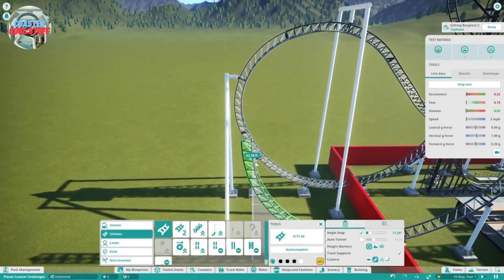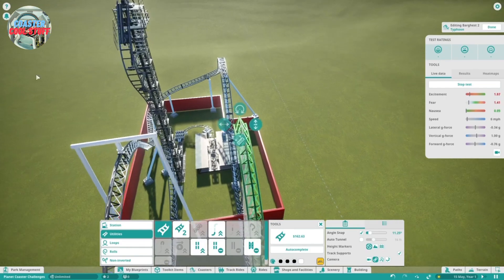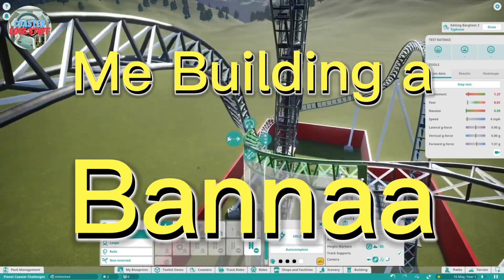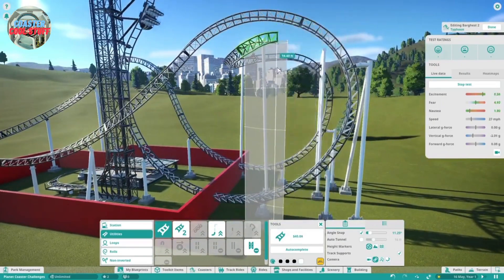Here we are going to do an element known as a banana. Yeah, that's right — an element known as a banana. This looks awful.